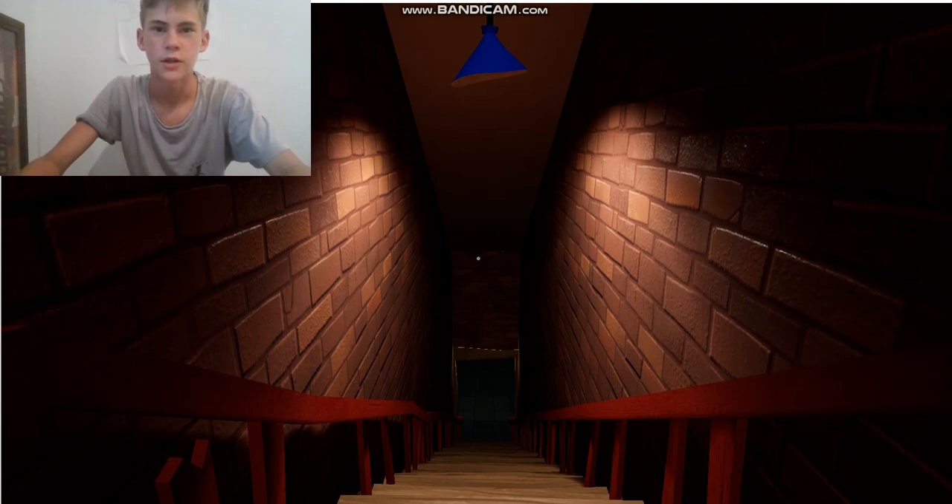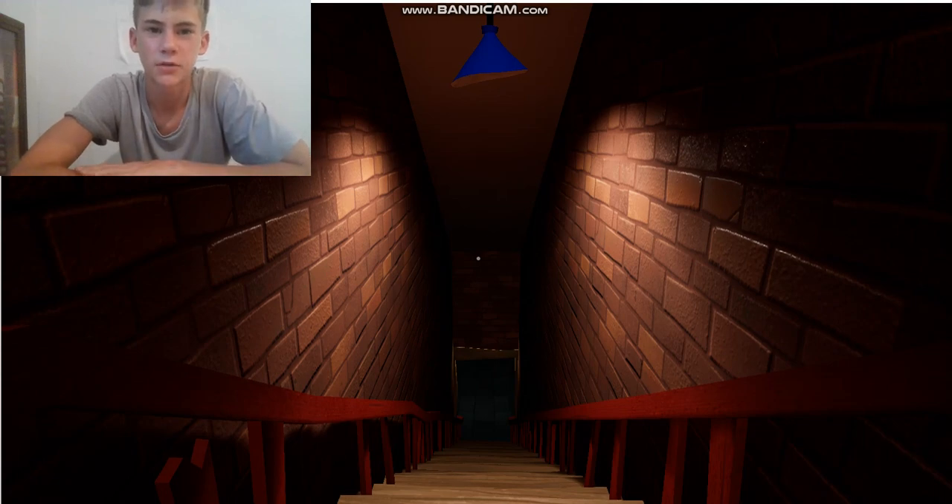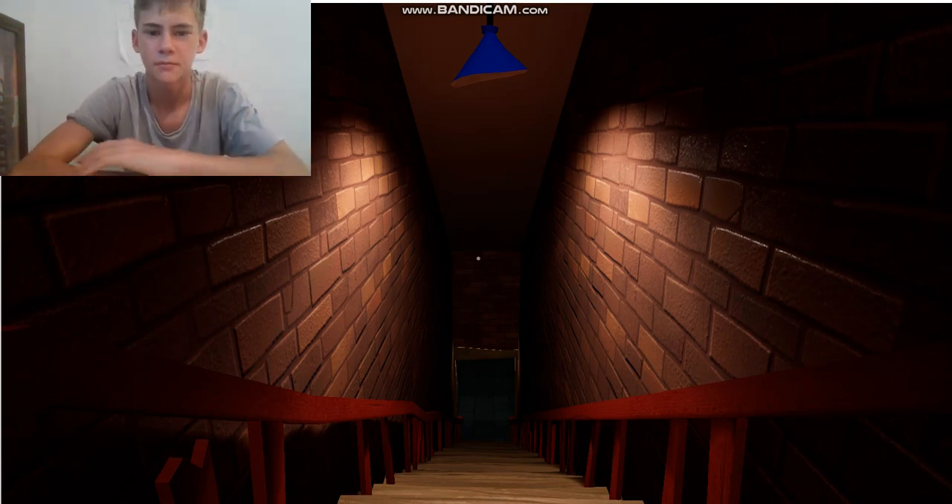What's going on you guys, Igbana Camera here, and this is part 2 of Hello Neighbor Act 1. I will be trying to complete the basement, so let's get stuck into this.